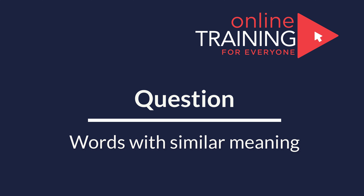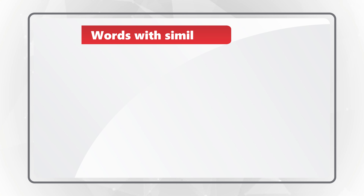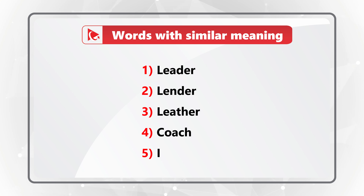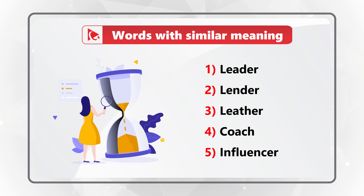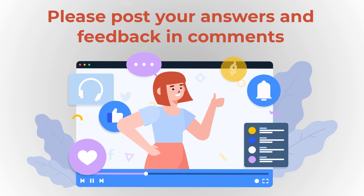Here's an interesting question for you to practice. You need to identify all the words with similar meaning, and you're presented with five different words: leader, lender, leather, coach, and influencer. Do you see the answer? Keep in mind there could be between 2 and 5 answers. Give yourself a little time to process this question, then post your answer in the comments. Thanks for participating and good luck!